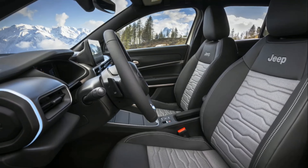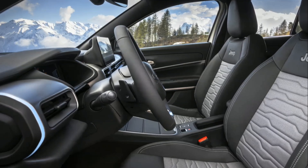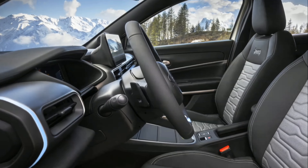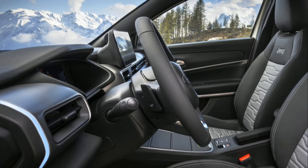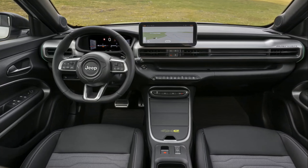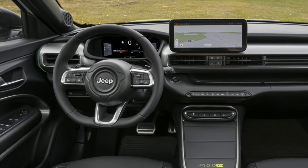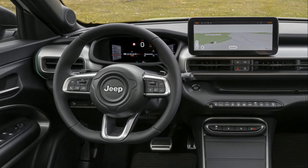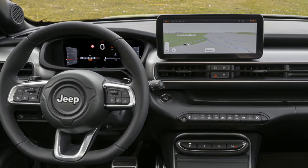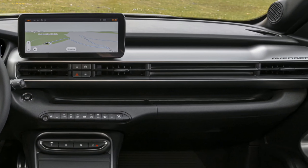Step inside, and the Avenger 4XE continues to impress with a host of innovative features designed to elevate comfort and convenience. The cabin welcomes occupants with new seats crafted from unconventional, completely washable, and durable materials — two times more resistant than conventional ones — making them perfect for adventurers who embrace the great outdoors. These seats are completely waterproof and protected by an easy-to-clean solution that guards against stains and mud.